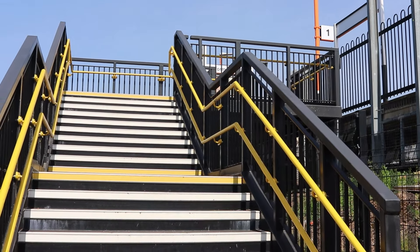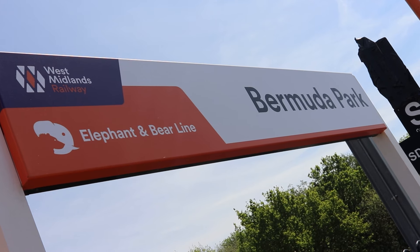Hello and welcome to Rain and Rail Enthusiast and a continuation of our series of the top 10 least used stations in Warwickshire. Today I'm at a pretty new station for a least used station. Welcome to Bermuda Park.